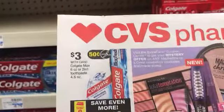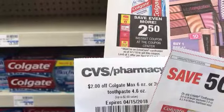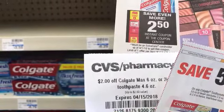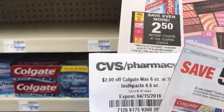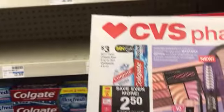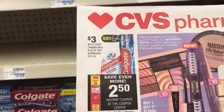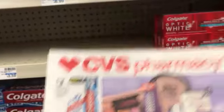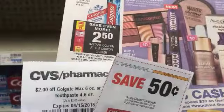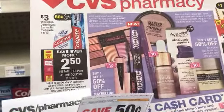The Colgate Max is on sale this week for $3. We get a $2 coupon that printed at the CVS red machine for everybody, and then $0.50 coupons that came in today's papers. That takes off $2.50, so I'll just pay $0.50 out of pocket for the Colgate Max. I'm just taking that Colgate Max since my shelf isn't tagged for other toothpaste.